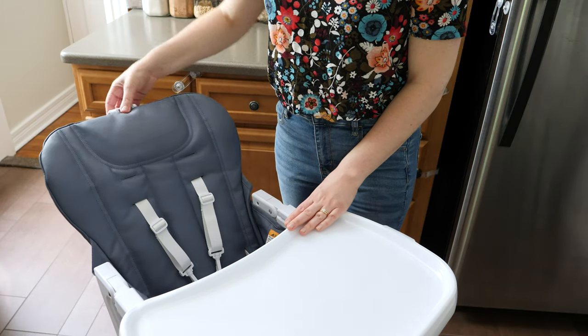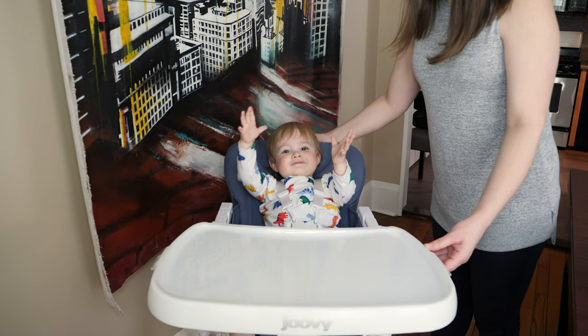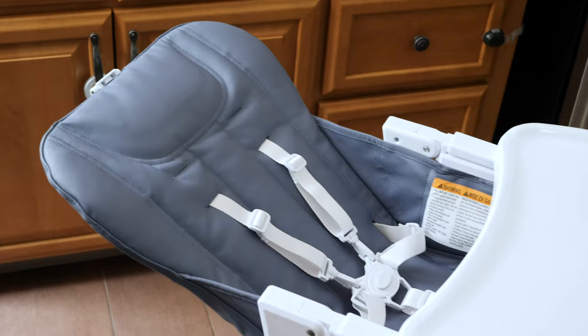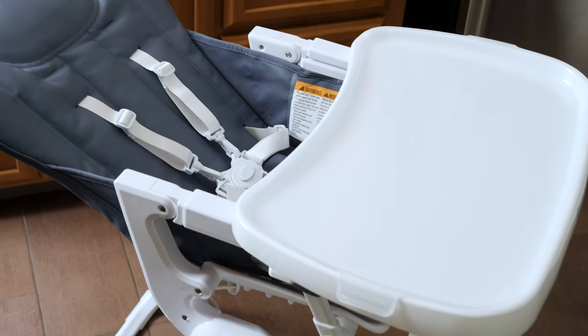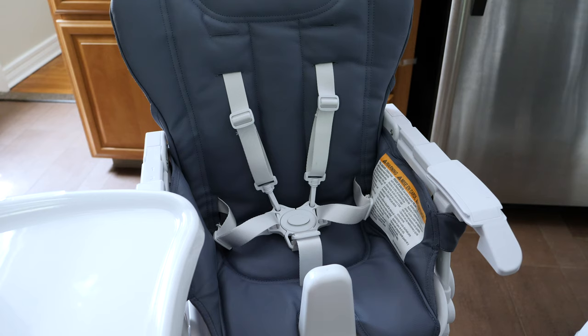If you prefer baby gear that grows with baby, then you'll love this upgrade. The Nook NB has incorporated two recline seating positions in addition to the one standard upright position, which allows smaller babies to use the seat earlier. However, something to keep in mind is that there is no additional baby insert cushion for this chair, so while the cushion itself is very comfortable it doesn't provide any extra padding for a newborn. That said, I appreciate a highchair with extra longevity.